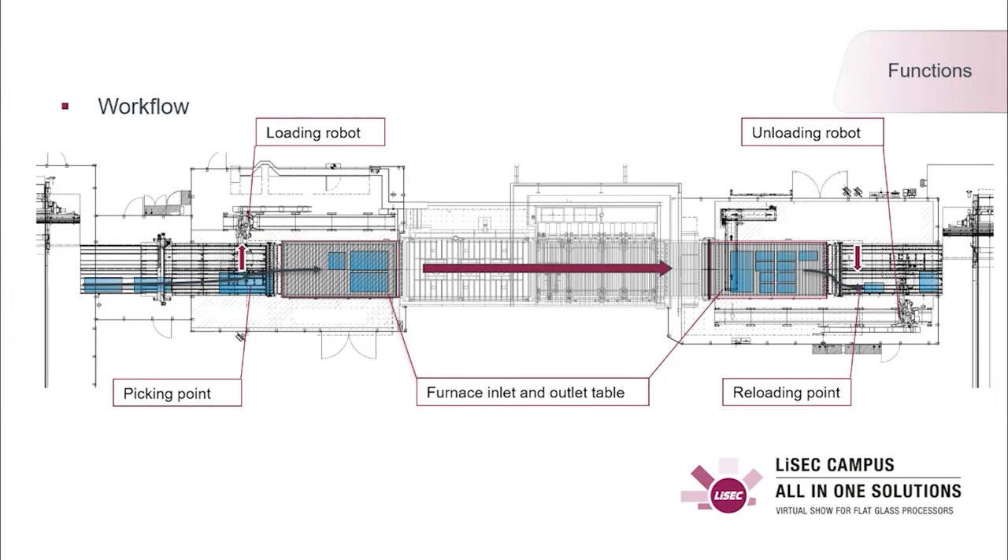Regarding the workflow: sheets come from the automatic sorting system to a horizontal belt conveyor. The conveyor moves the glass to the laser marking position, where a laser makes a logo on it. After the laser process, the belt conveyor moves the glass to the picking position for the robot. The loading robot then takes the glass and places it on the inlet of the furnace — a position calculated by our GPS Autofab.